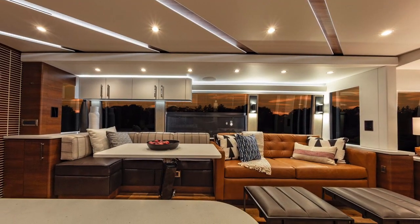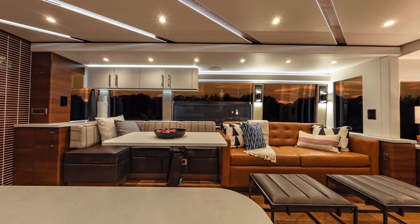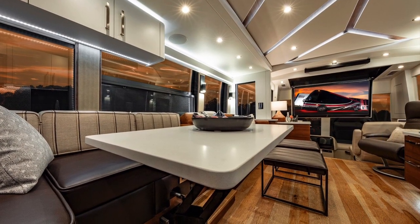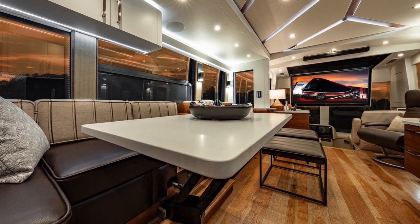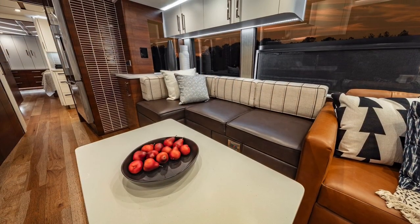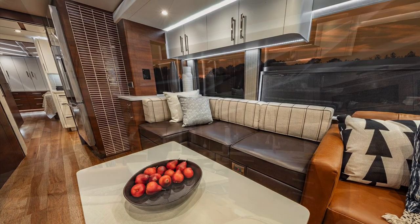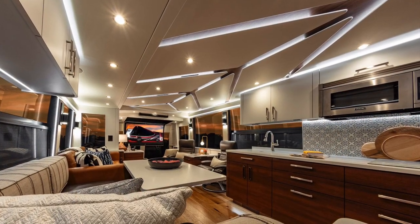Across from that galley, you've got the Featherlight Power J Booth, which features the Featherlight exclusive high-low power dinette table that will drop down and become a coffee table to increase seating and conversation area.